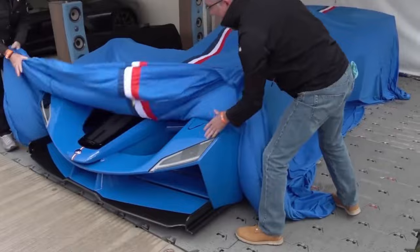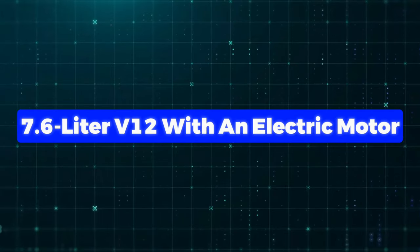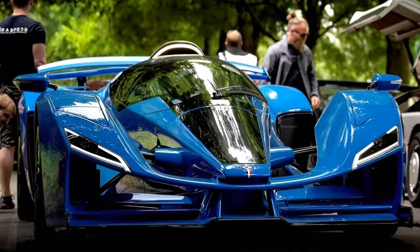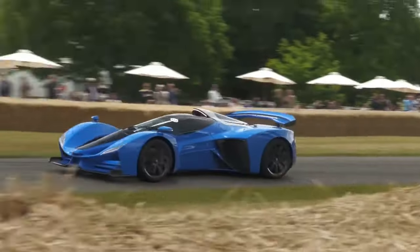Number 7: Delige D12. With its sleek F1 racing-inspired design, it's ready to shake up the hypercar world, taking on big names like Bugatti and Pagani. This cool car has a hybrid engine mixing a 7.6-litre V12 with an electric motor. They offer two versions: the GT and the Club. The GT version is crazy powerful, packing a whopping 1,114 horsepower — like a beast on wheels.